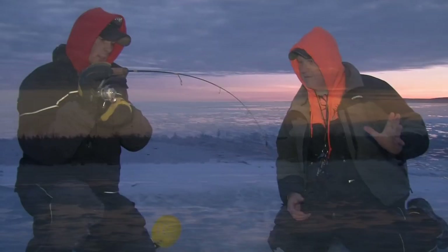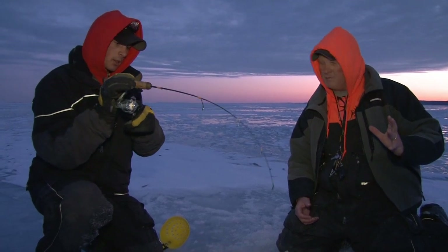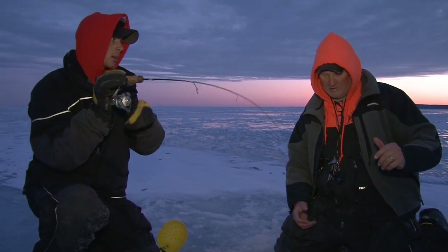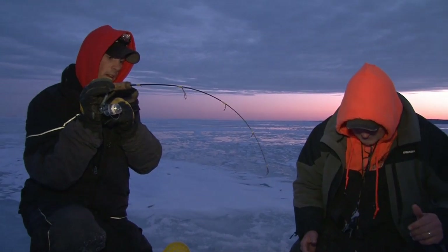We're hooked up here with a big fish and we just started — just dropped the lines down. We got some new product that we're testing out today and it looks like it works. Oh yeah, nice big walleye, nice big walleye. Here he comes, here he comes.